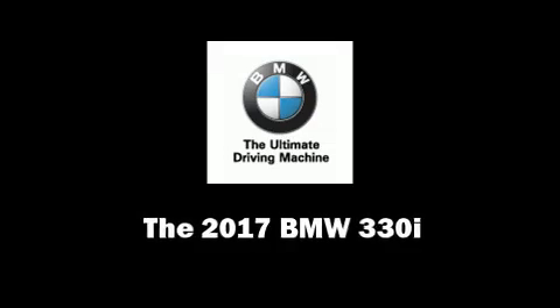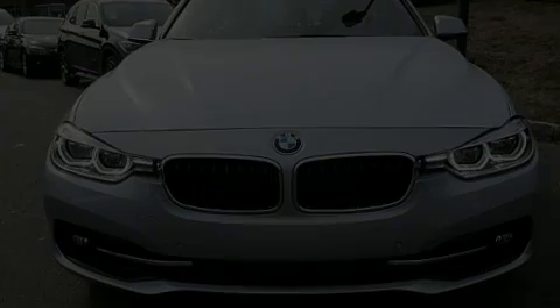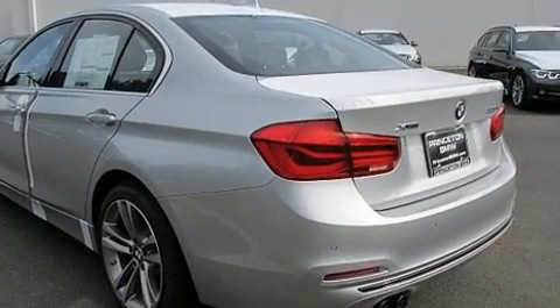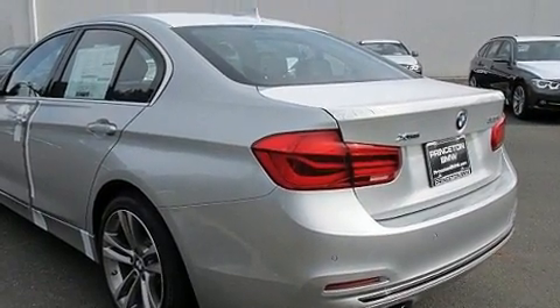Get excited about the 2017 BMW 3 Series. This four-door, five-passenger sedan is ready to drive off the showroom floor.